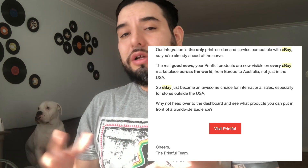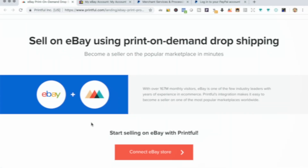In this video we're going to integrate Printful with eBay. A few days ago I received an email from Printful saying that their integration with eBay has gone worldwide — not only are they shipping products to the USA but also to Europe, Australia, and several other places. So let's get integrated with eBay.